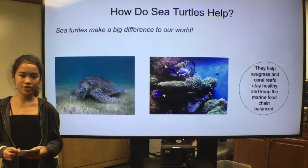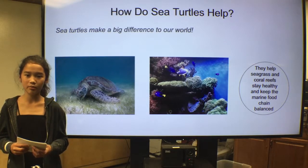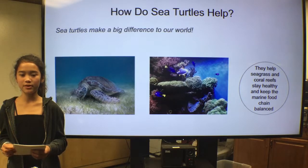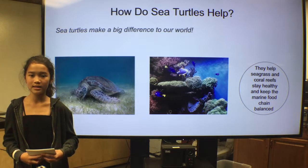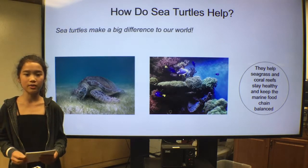Sea turtles make a big difference to our world. They help seagrass by trimming it, and they help coral reefs by removing sponges from the reefs. They also keep the marine food chain balanced. In a world without sea turtles, marine ecosystems would be weakened because sea turtles are a food source to other animals. The Earth and its oceans wouldn't be the same.